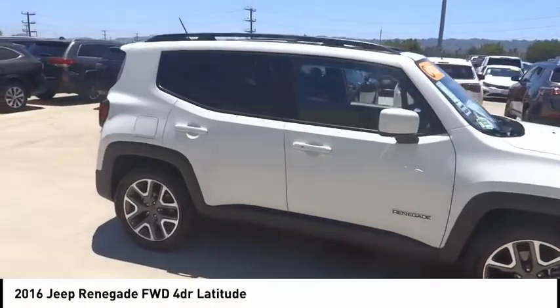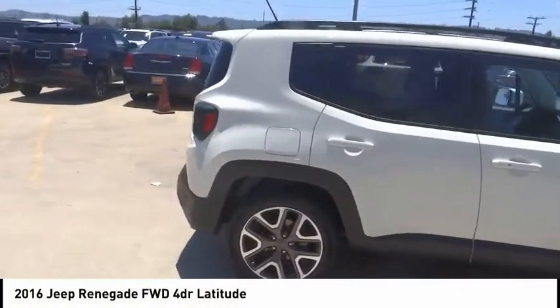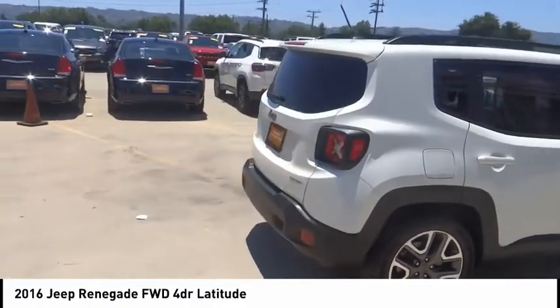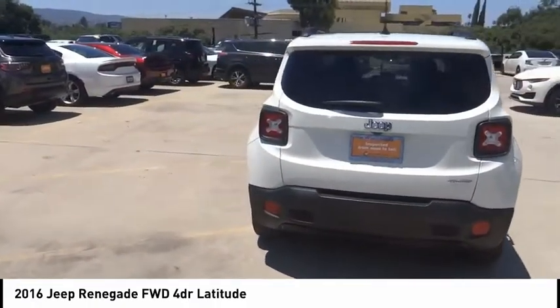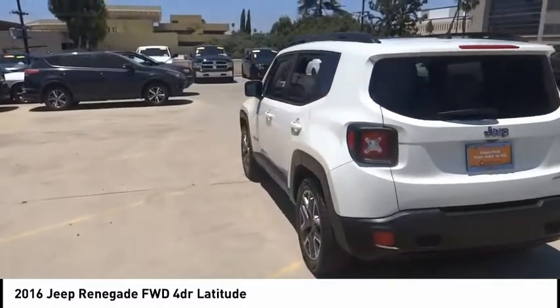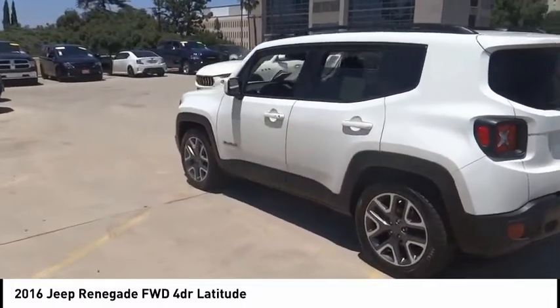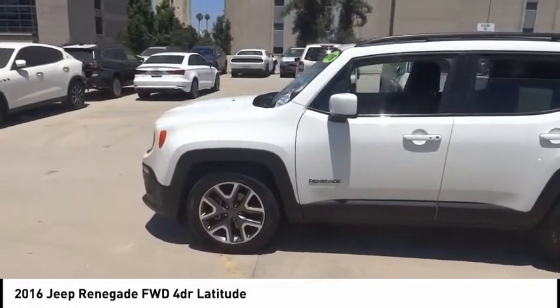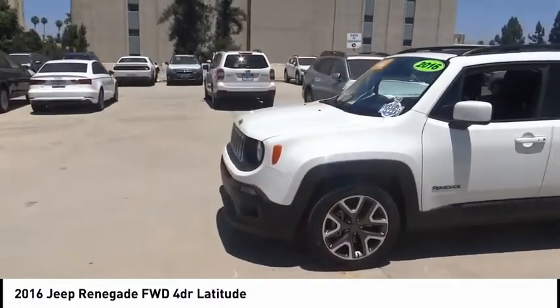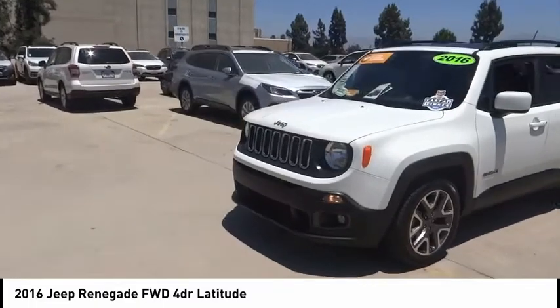Stop by and take a look at the 2016 Jeep Renegade. The Jeep Renegade offers full-size capability built in a smaller SUV. It is an incredible combo of smart technology, cool colors, and innovative materials. It has a capable command center with the tools you need for discovering everything that's out there.